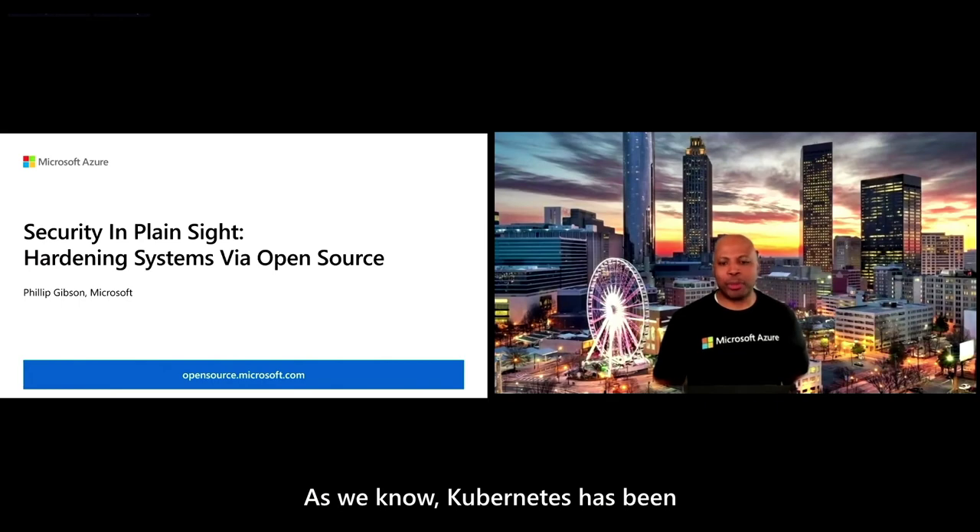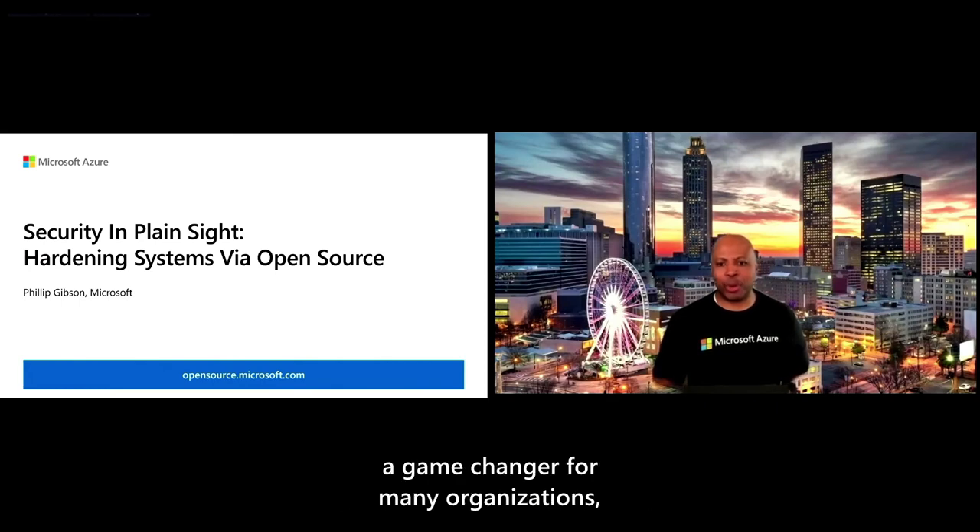As we know, Kubernetes has been a game changer for many organizations. And with its rapid adoption, transparency into compliance matters even more. This intersection between cloud native architectures, open source tooling, and day zero operational governance has amplified the need to simplify ways to achieve compliance and controls.